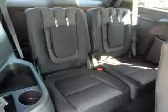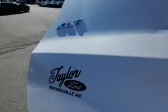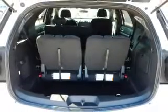Inside you'll find a third row seat, Bluetooth connectivity, Sirius XM satellite radio, an auxiliary input, steering wheel controls, push button start, rear temperature controls, a backup camera, curtain head airbags, and front airbags.